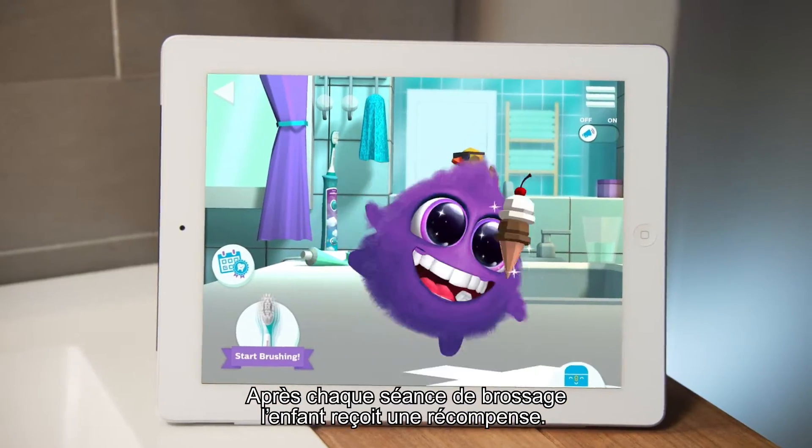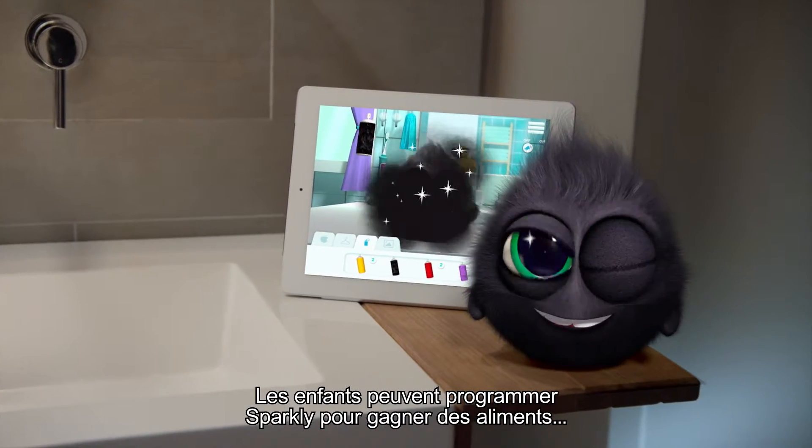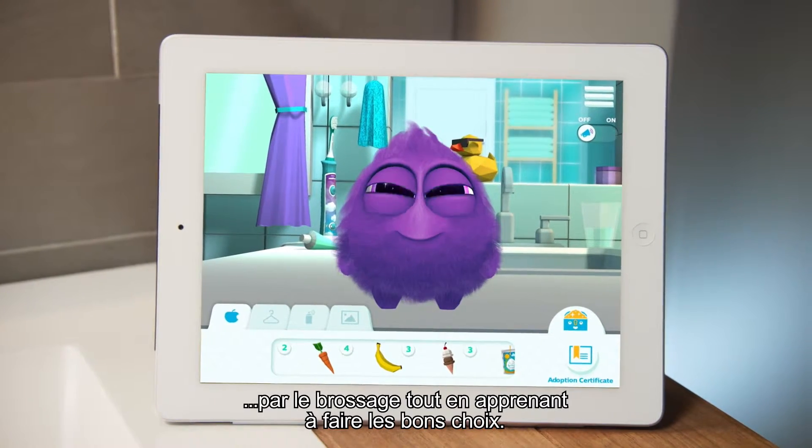After each brushing session, a reward is earned. Kids can, for example, customize their Sparkly and earn food for their Sparkly, teaching them to make healthy choices.